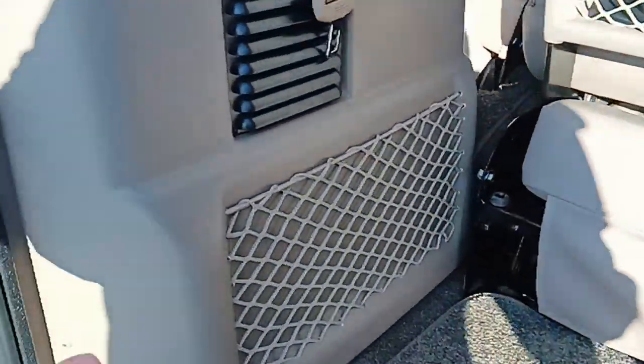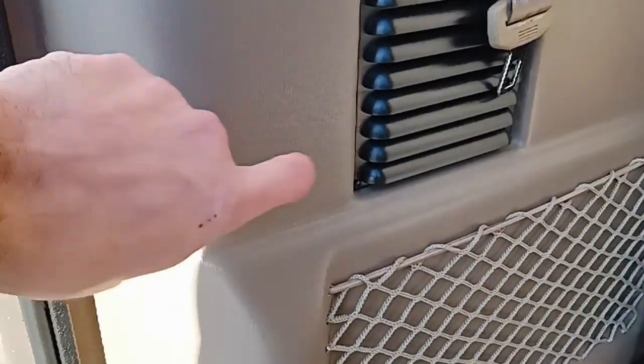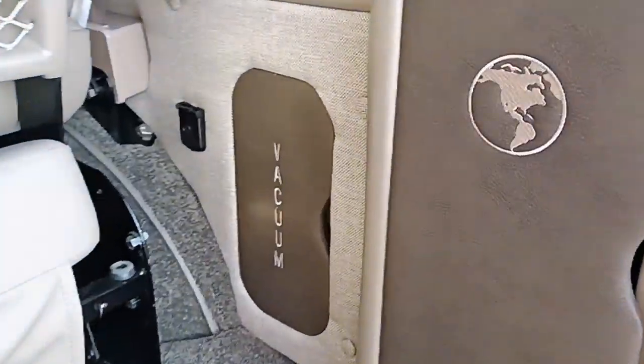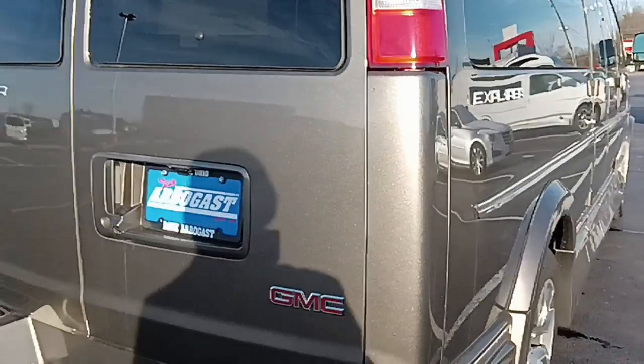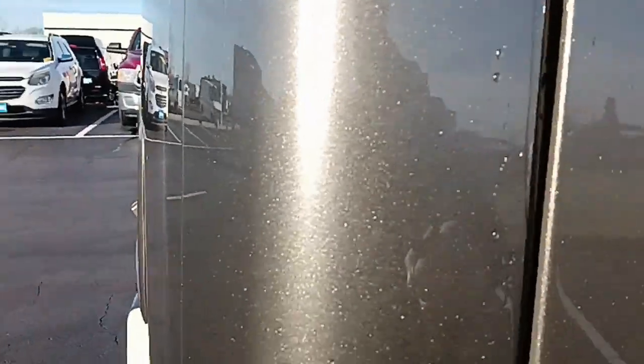Your rear heat and air unit — at least the interior portions — are behind this panel here. It also has a vacuum power outlet and jack storage there.